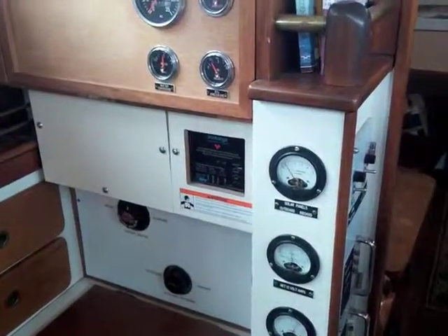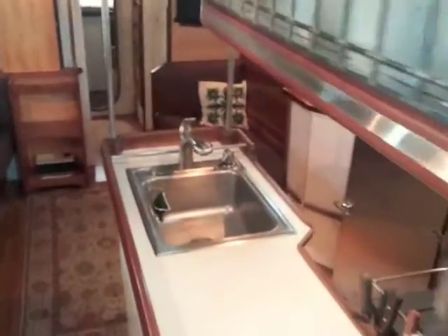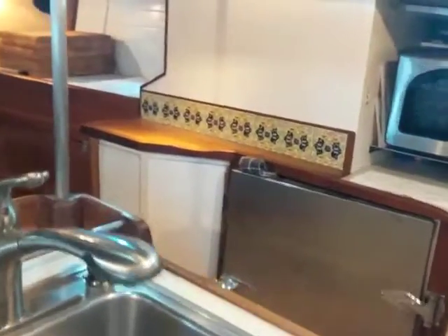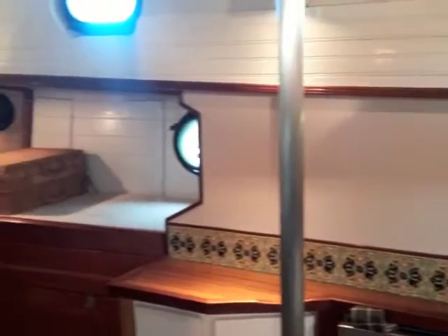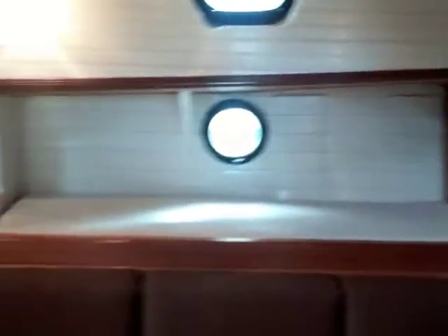We'll go back up a couple of steps to the wheelhouse navigation station. Here's our electrics and engine information center. To starboard is the galley with a nice deep sink. The galley features a refrigerator, microwave, and an Arctic diesel stove that doubles as cabin heat. In the summertime, there is an alcohol stove used for food preparation. To port there is a dining settee.